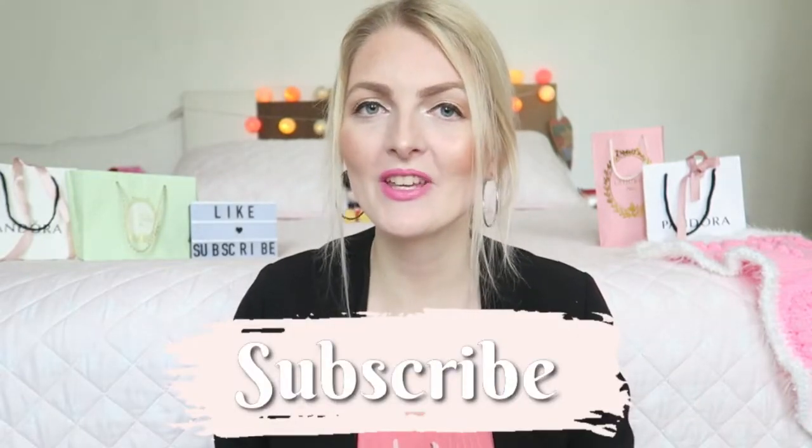If you'd like to see how I created this look, please keep on watching. And if you're new here, don't forget to subscribe and hit that notification bell so you won't miss any new videos. I upload a lot of curly hair videos, vlogs, and a lot more, so make sure you subscribe.